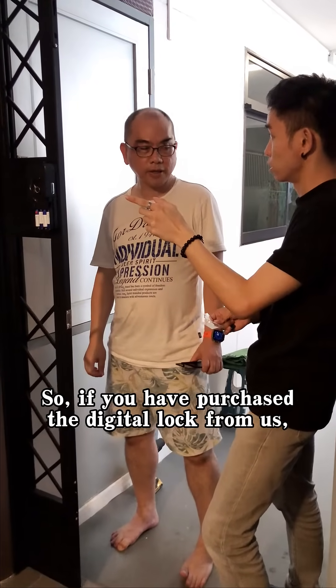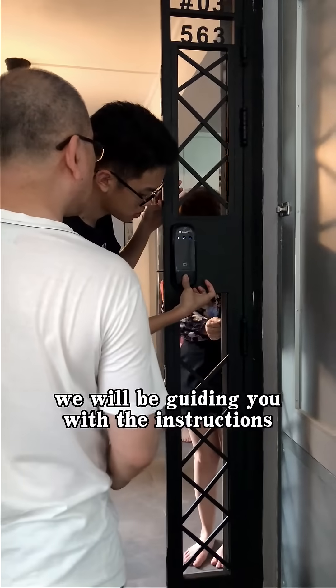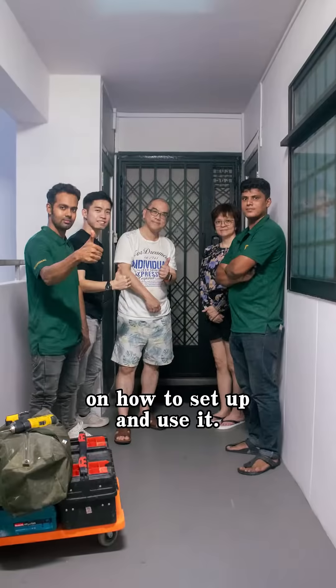So, if you have purchased the digital lock from us, we will be guiding you with the instructions on how to set up and use it.